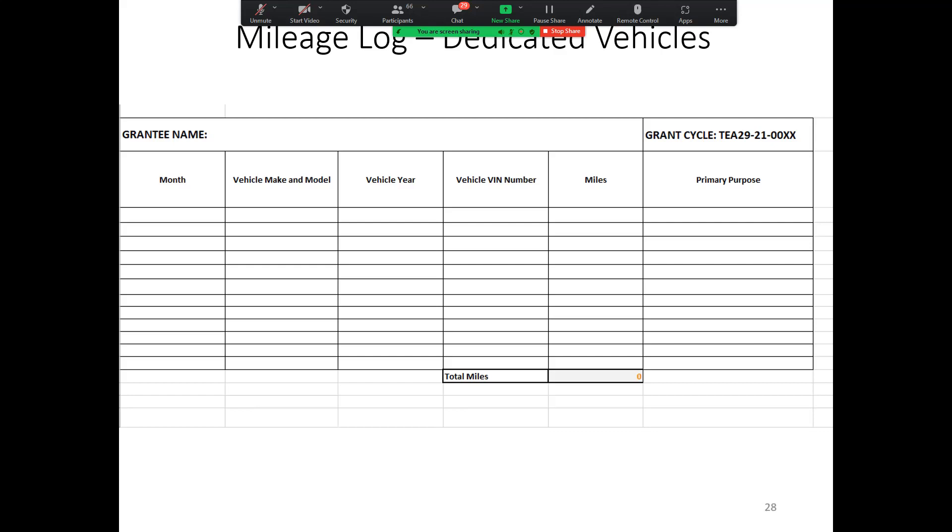For dedicated vehicles — vehicles used only for T purposes — you would select the month using a drop-down menu and then enter in the vehicle information, then the miles. The rate and cost will only be on the EIS. The purpose column on both the shared and dedicated pages are drop-down menus. You're selecting the primary purpose — the main use of that month's trip. If it was mainly inspections with some training and enforcement, just put in inspections because that was the bulk of it. Your own records should have the specific and more in-depth details for audit purposes.